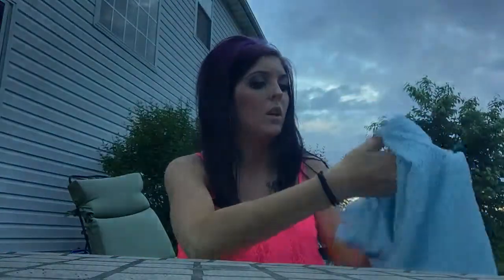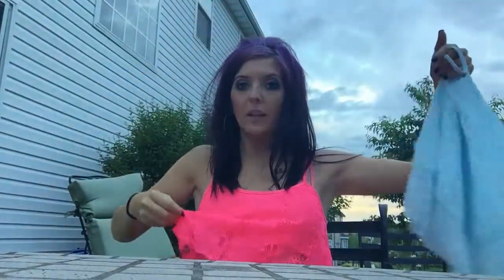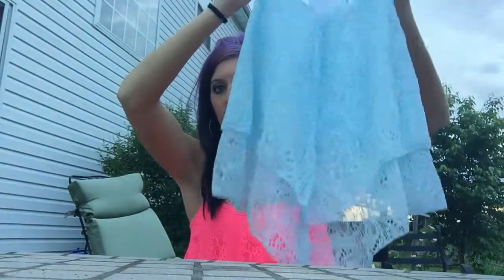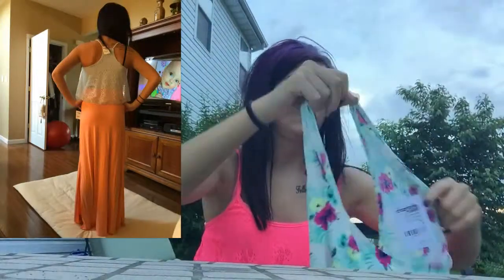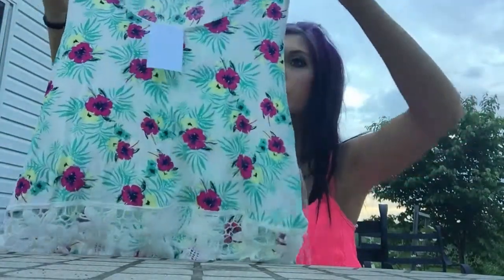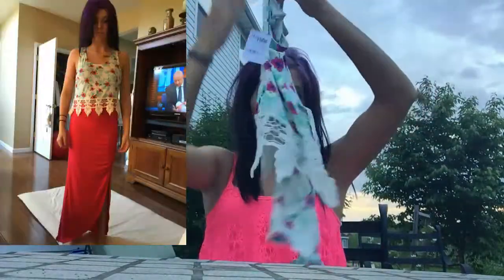And then I got this cute flowy top as well. It's pretty much the same thing as this — like how this lays is pretty much the same thing, but this comes into like a diagonal in the front, and same with the back. And then I have this top — sorry for the wind — but it's got pink and yellow flowers with green leaves.